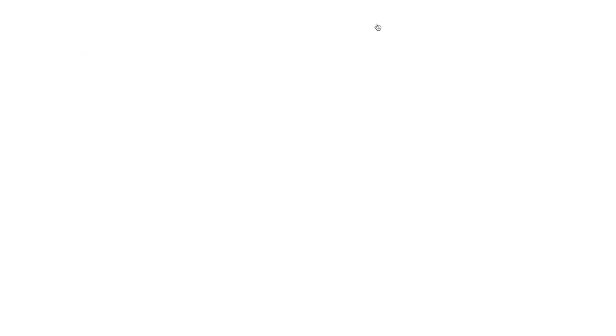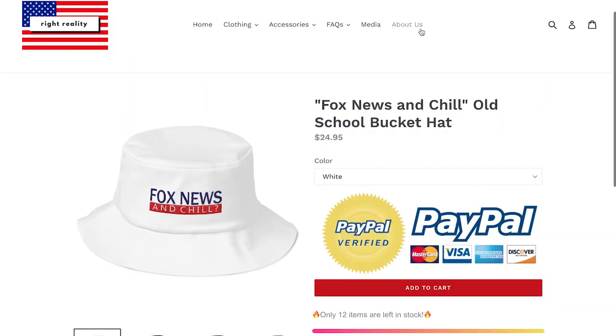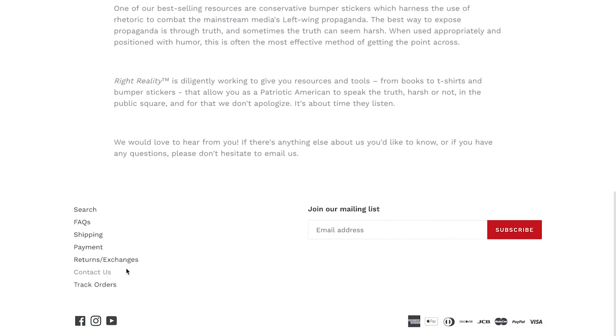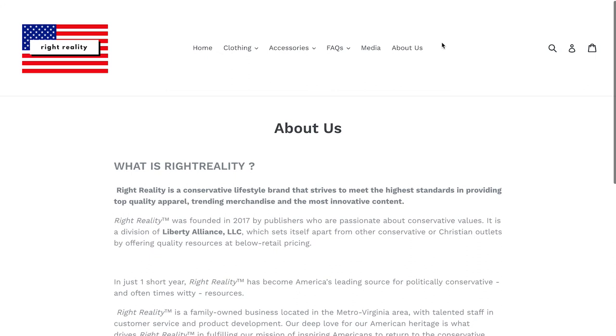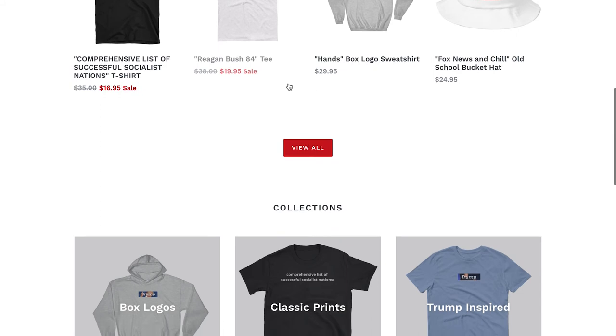Checking out the navigation — Media just goes to the Instagram page again. One thing you may want to do is throw a Contact Us button up in the top navigation, because that makes it easy for people to contact you. You do have it down at the bottom, but I would put it up top as well. Overall, the layout is very easy to navigate.